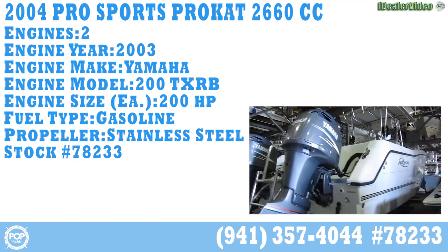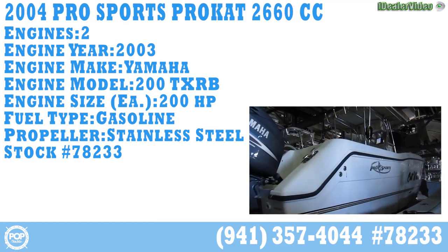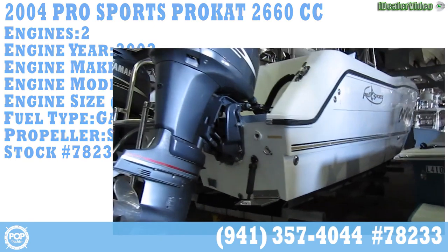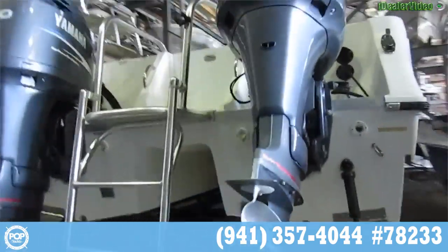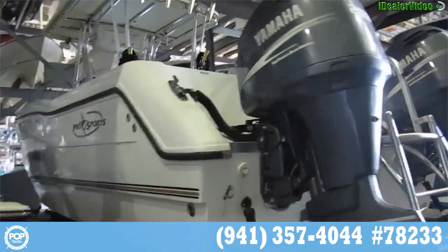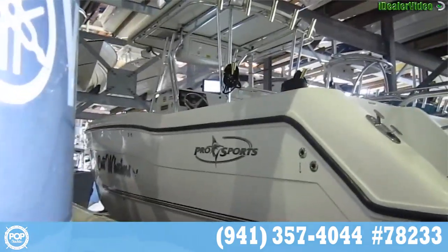Hello, today we're looking at an awesome ProSports ProCat 2660 center console PowerCat with twin 200 horsepower Yamaha HPDIs on the back, just serviced at the end of fall 2014.